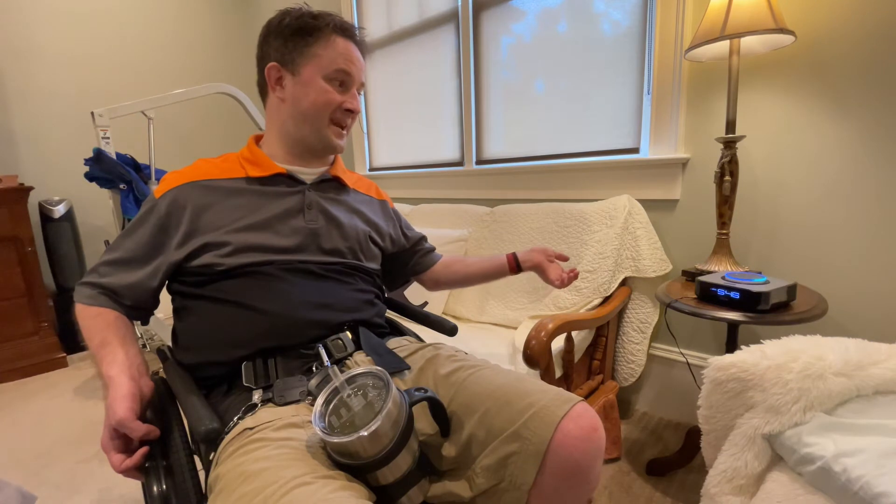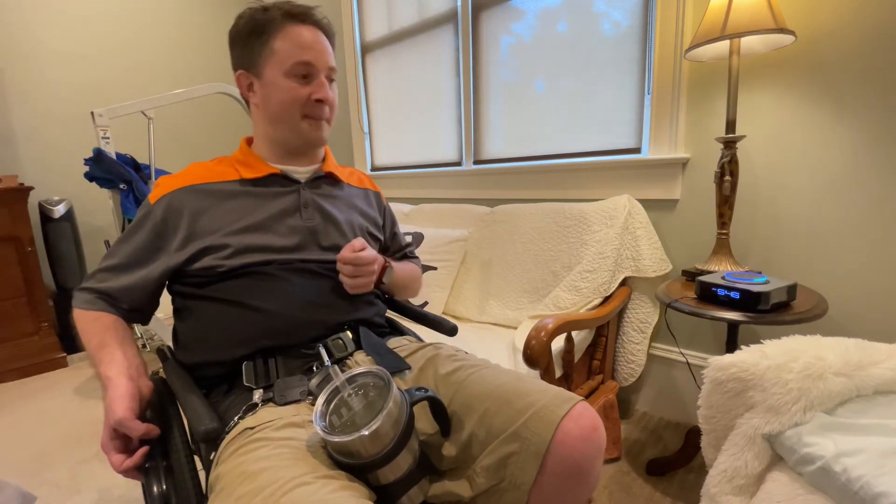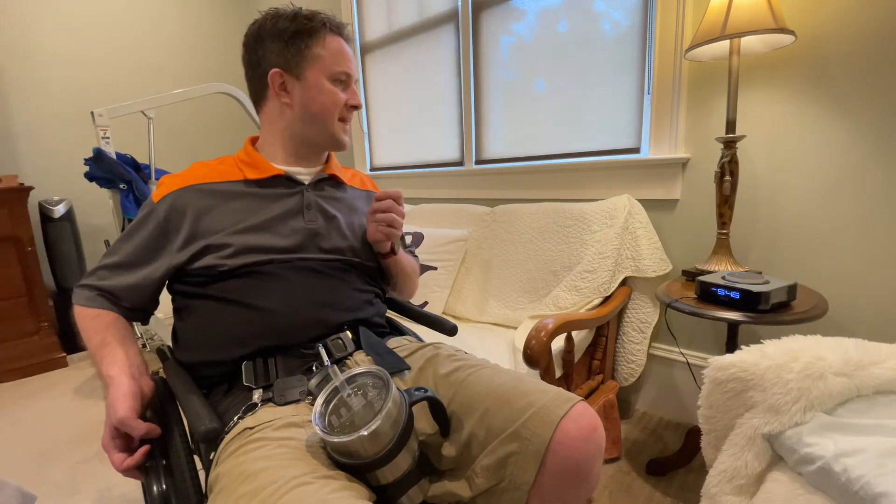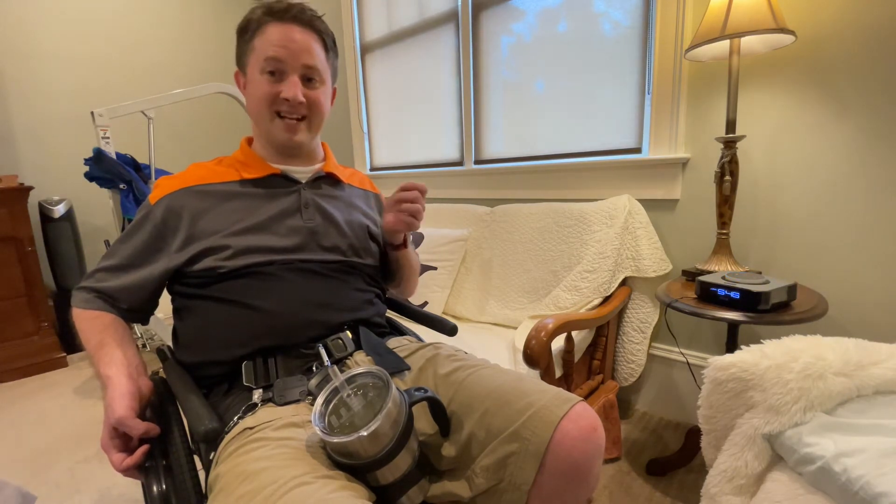I went in and changed the wake word from Alexa to Computer. As you see when I say Computer, it lights up — that's how I know it understood. Cancel. And turning it off is just that easy.